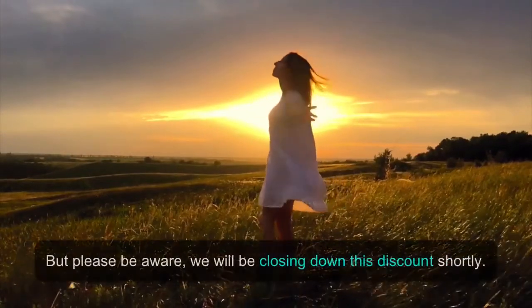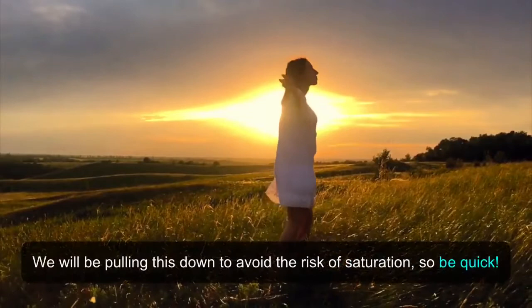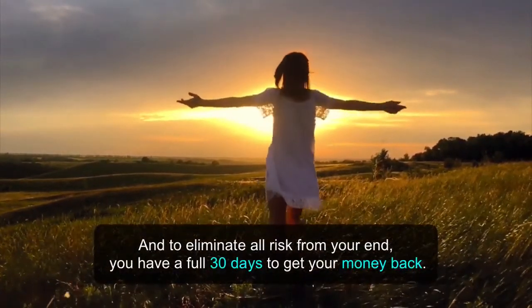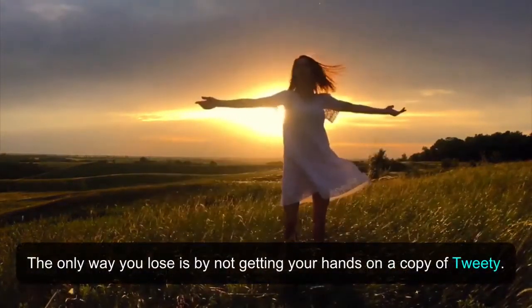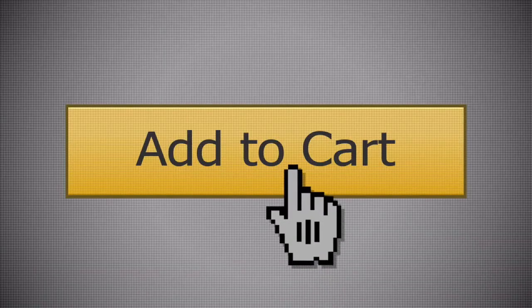Please be aware, we will be closing down this discount shortly. We will be pulling this down to avoid the risk of saturation, so be quick. And to eliminate all risk from your end, you have a full 30 days to get your money back. The only way you lose is by not getting your hands on a copy of Tweety. So what are you waiting for? Click the button below right now and get started with Tweety for the lowest possible price.